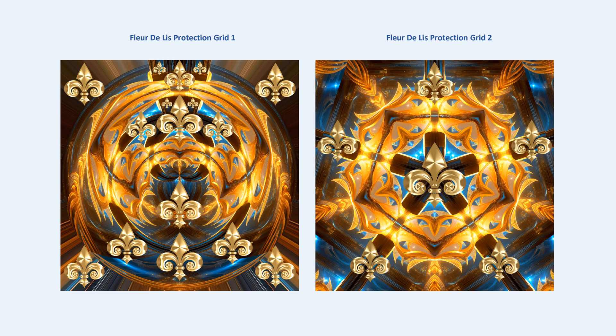There are five different fleur-de-lis protection grid designs to choose from that can be purchased, with descriptions provided in the links. These are beautiful high-quality images — flexible in how you use them — that I have created to establish a safe space for protection and healing.